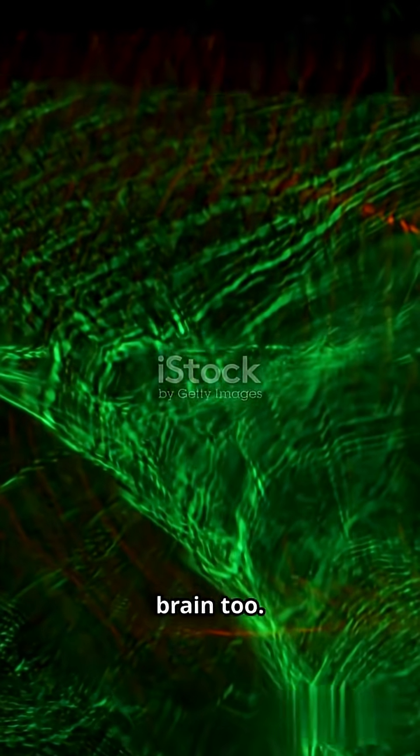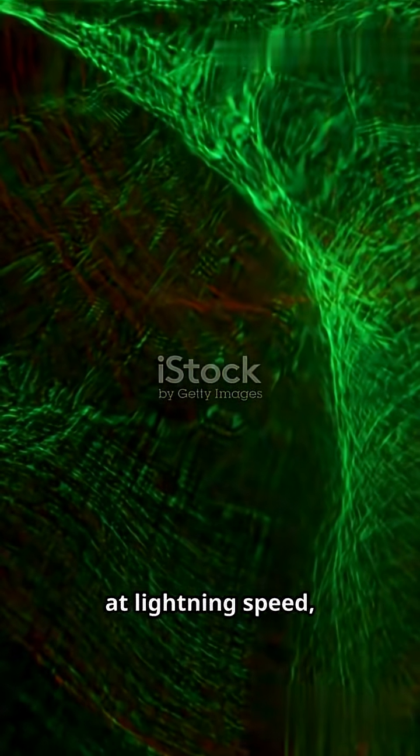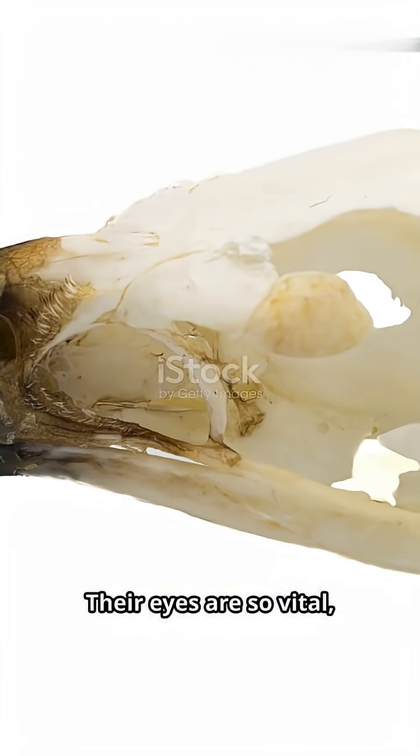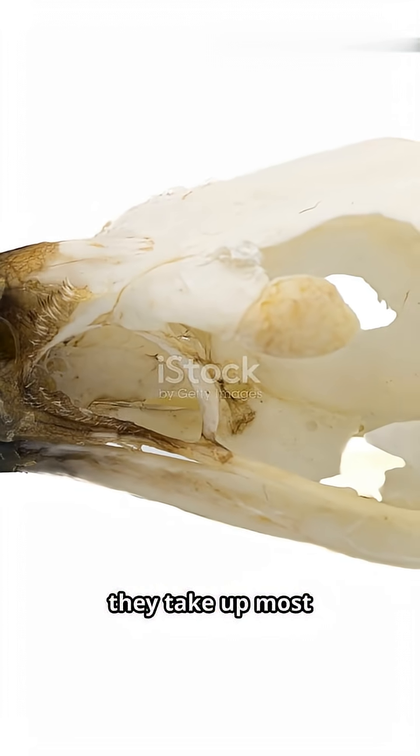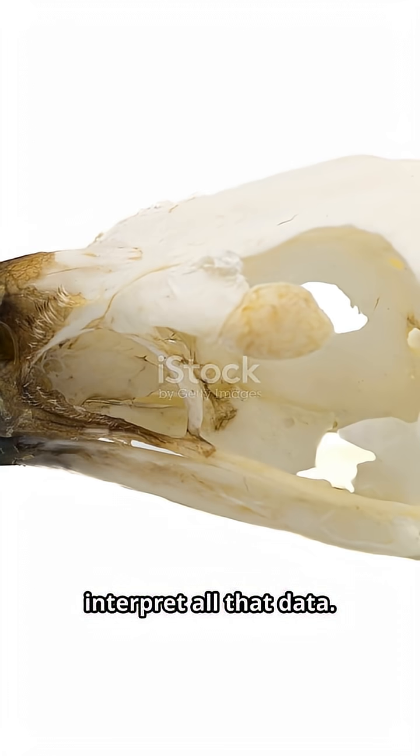It's not just the eyes — it's the brain, too. Eagles process visual information at lightning speed, allowing them to track fast-moving prey while flying at high speeds. Their eyes are so vital, they take up most of the space in their skulls, leaving just enough room for the brain to interpret all that data.